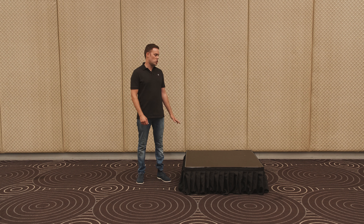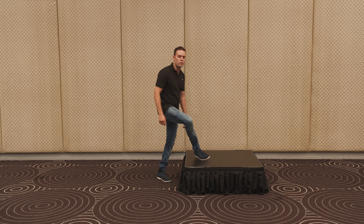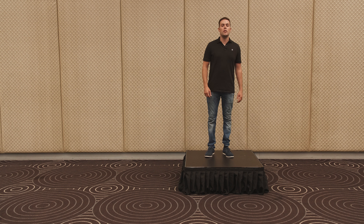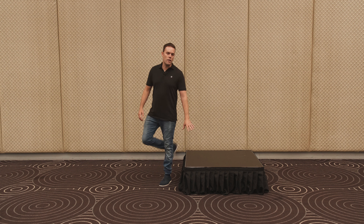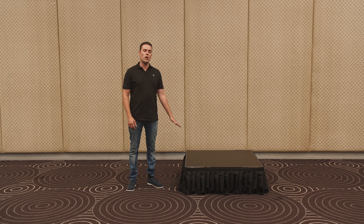Hi and welcome to our website. Today we're going to showcase our one by one stage panel, commonly referred to as a riser. As you can see here, it's a square shape, a meter by a meter, and it's perfect for one person to stand on. Whether you're doing a presentation or some form of spruiking, this is the perfect option.